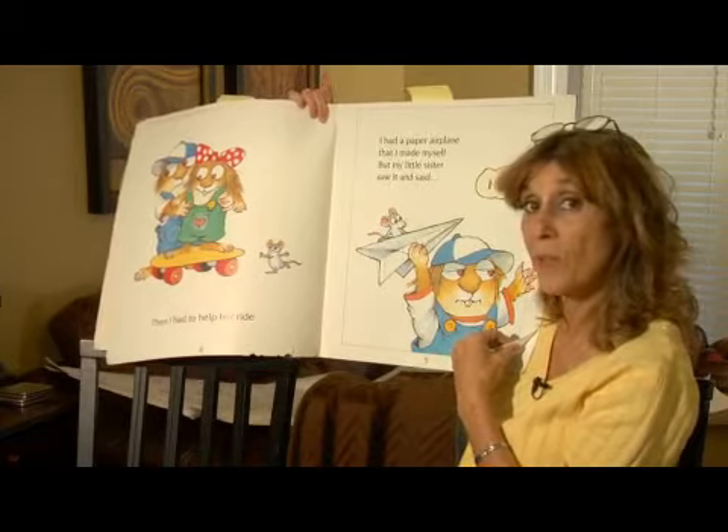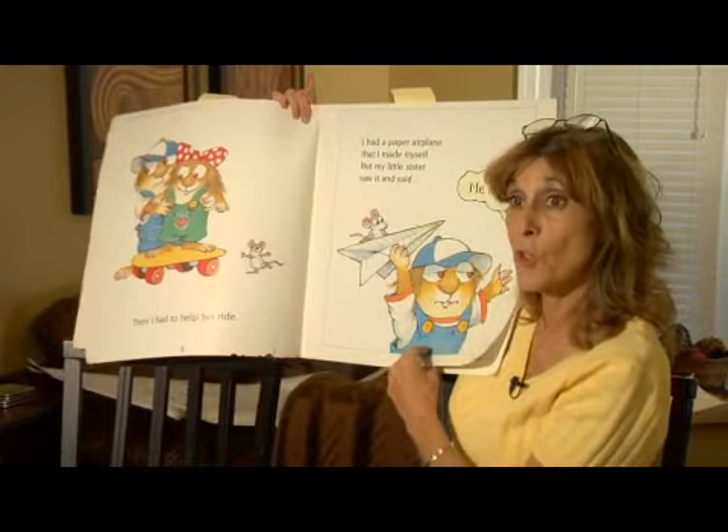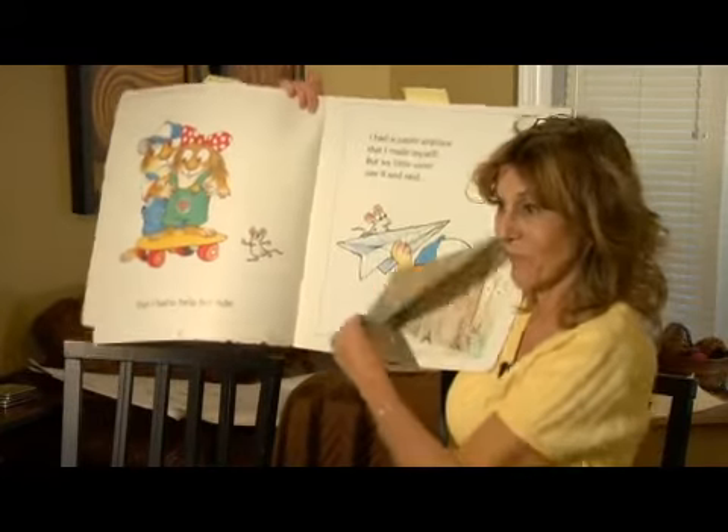I wonder what he'll do, or if he's getting a little upset at his little sister here. Let's turn the page and find out.